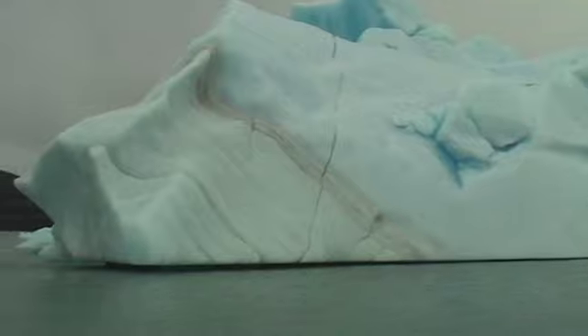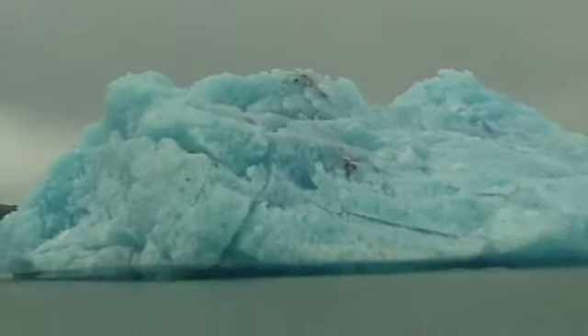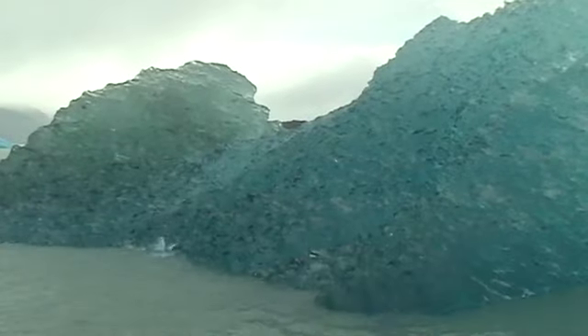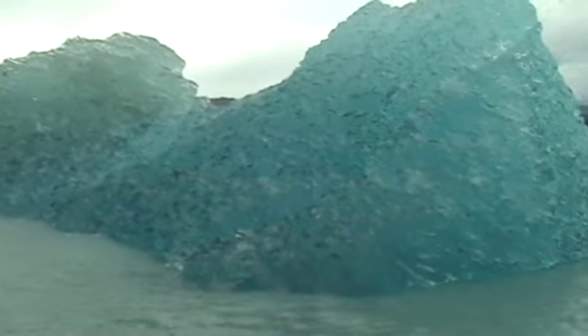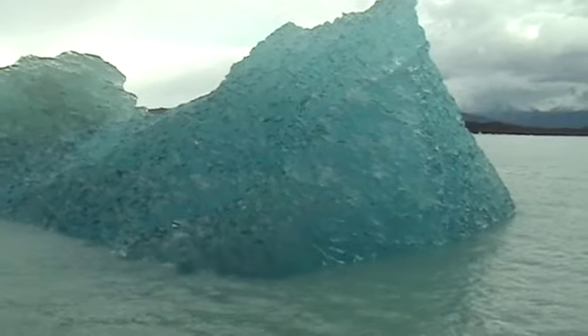Notice how solid this one looks, but then the one over here is so much like Swiss cheese — I wonder why the difference. Here's a third type: the dark blue and the green also indicate the density at which that ice was compressed.